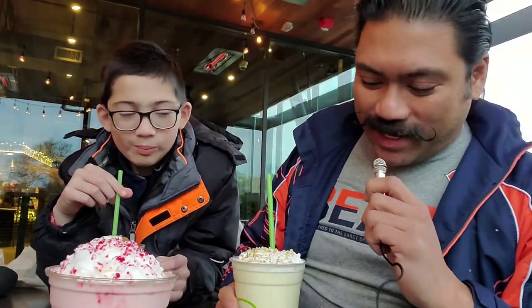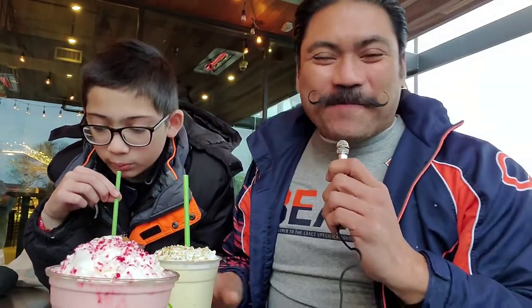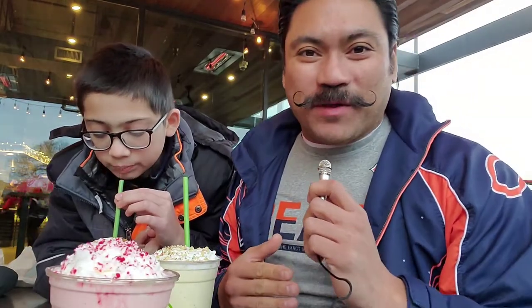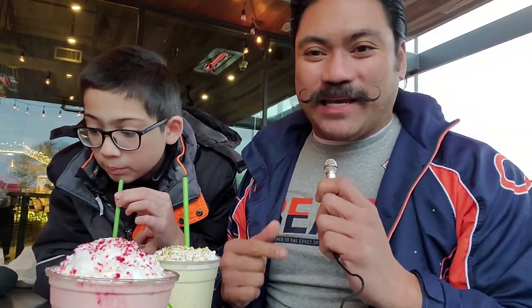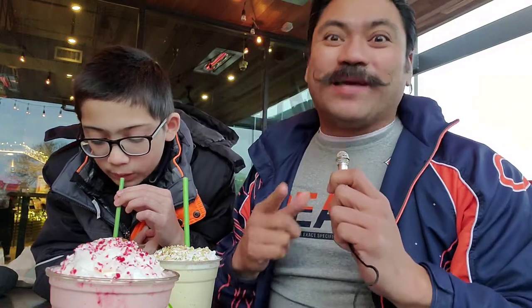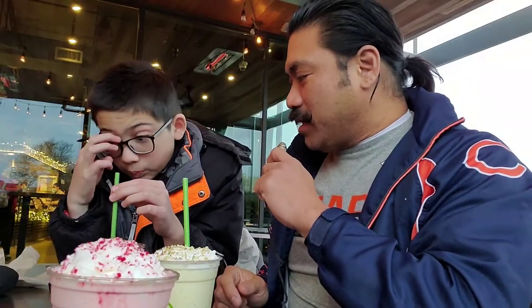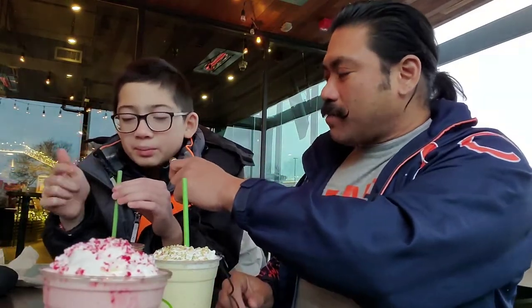Oh, definitely nice and thick! Yes, these are the classic Christmas cookies that you see that have the red and green glitter sugar on top, and it's basically blended into the milkshake. I think these are really good — it definitely tastes just like those cookies. So if you like those cookies, this will definitely be a drink for you.